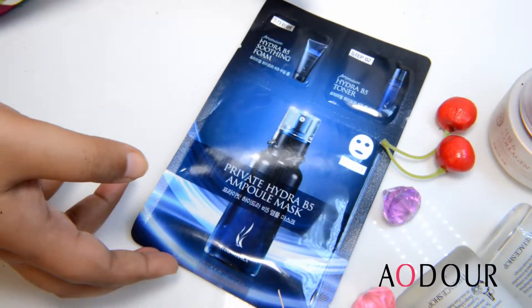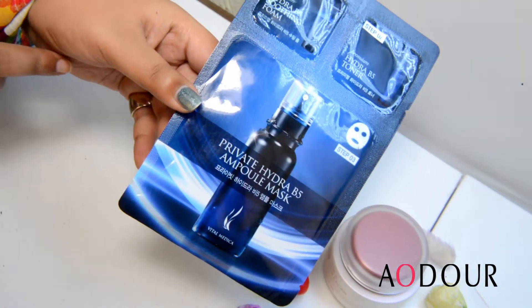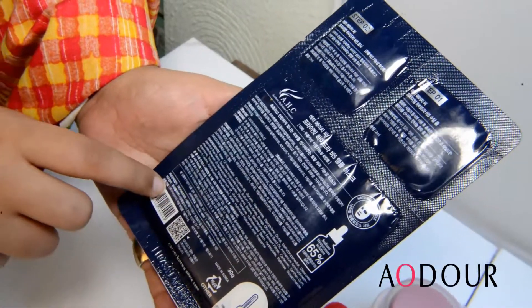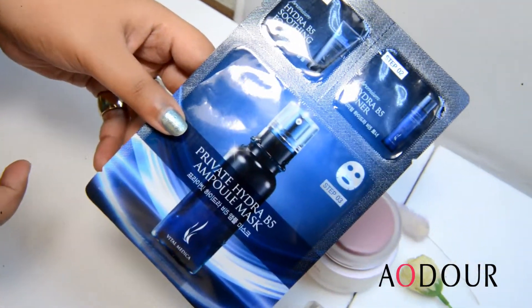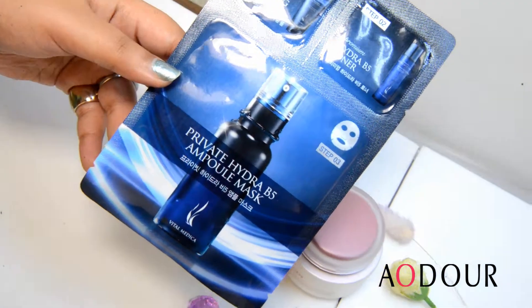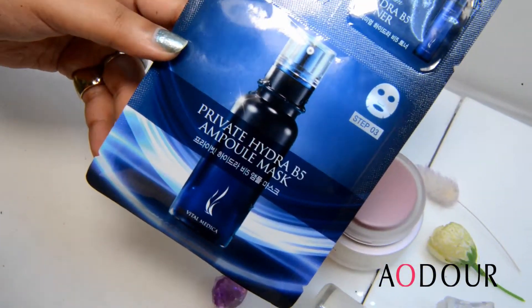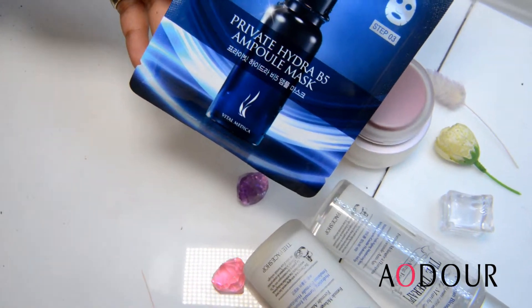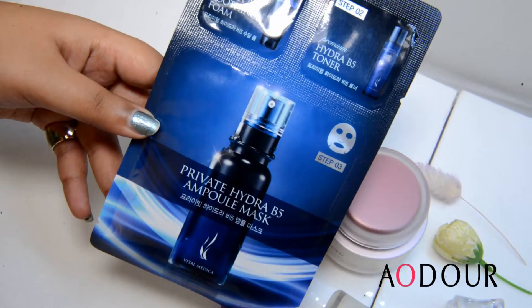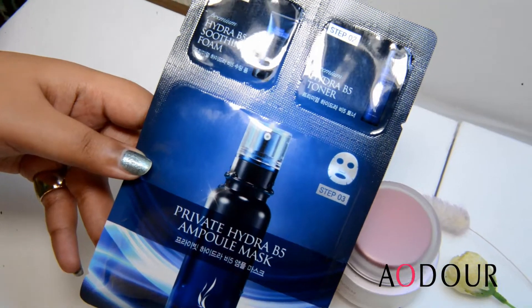you will first use on your face the Hydra B5 Ampoule Mask, which is enriched in 65% sodium hyaluronate solution. We will use this mask because with the passage of time, the water level or moisture level is reduced. Therefore, your skin does not show the plumpiness of your youth. This will increase your skin's moisture level, and your skin will become glowy and plumpy.